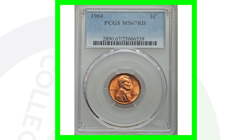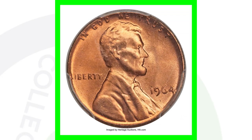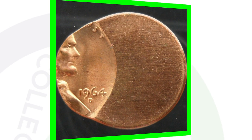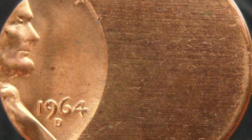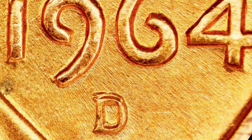Looking at a 1964-D, this coin is also solely valuable because of its high grade of mint state 67 — just like the no-mint-mark version we looked at — and this coin sold for over $4,000. Here's another coin sold on eBay: the 1964 off-center penny, struck pretty significantly off-center, and it sold for around $30. I would personally keep that in my coin collection.